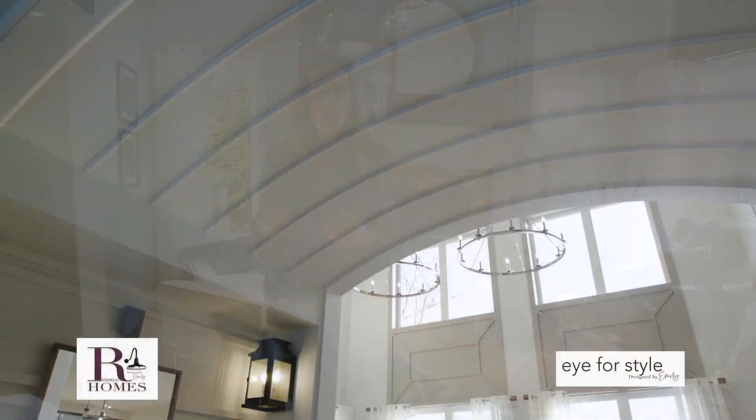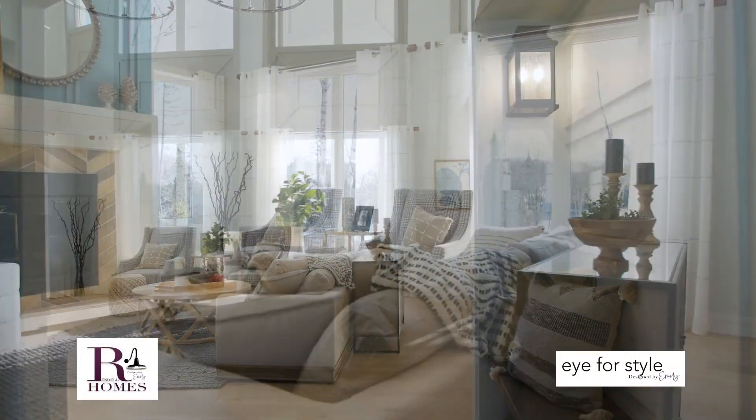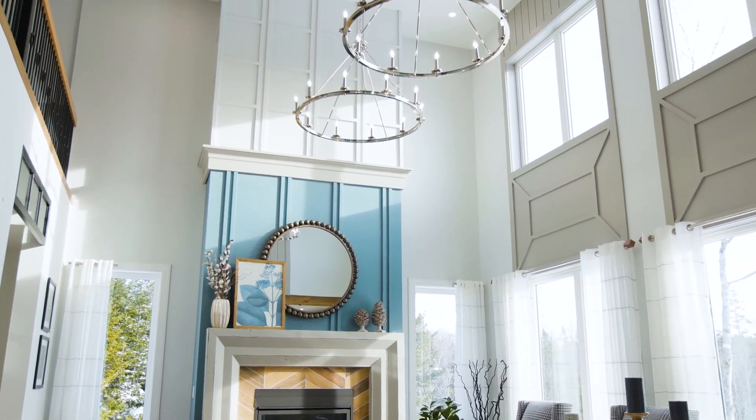Here we are on the main floor where East Coast rustic character meets classic architecture. One of the first features you notice when you come in through the entry is this beautiful barreled ceiling, and it really sets the mood for that classic architecture piece. We also have this great floor-to-ceiling fireplace, and I've layered different finishes going all the way up to the ceiling.